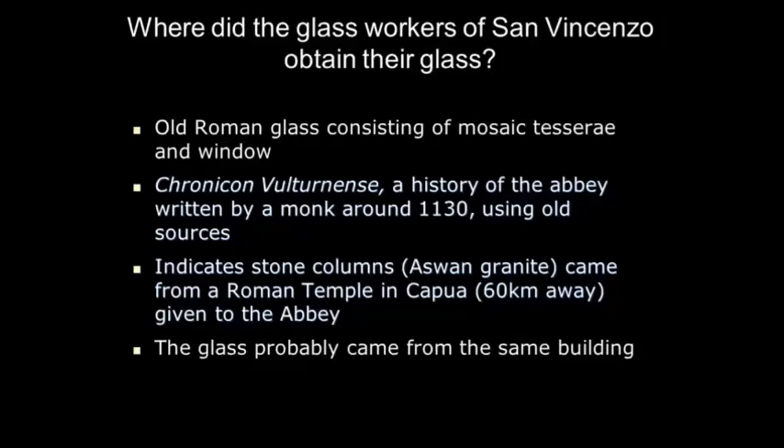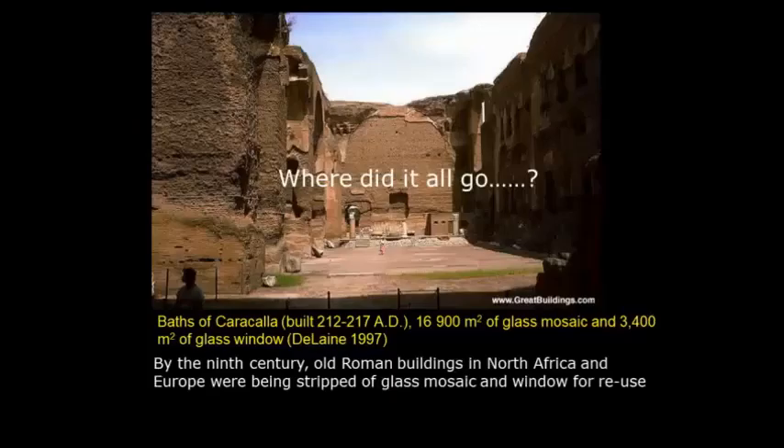There's a history of the monastery written around 1130, which says that at the foundation, it was given a temple to use the raw materials — and you still find columns of Aswan granite on the site as you'd expect in a Roman temple. We think the glass probably came from the same building. They used all the raw materials they could from this temple to make the new Christian church at San Vincenzo. When we look at the Baths of Caracalla in Rome today, we can see almost no glass at all, although the architectural reconstruction suggests there was a lot. Where did it all go? It's all been remelted and reused — and that was going on for centuries. Even beads in Viking Norway in the 10th and 11th centuries have the same composition as old Roman glass.